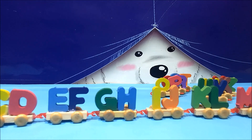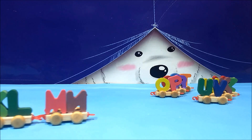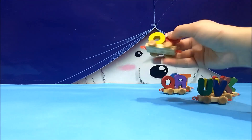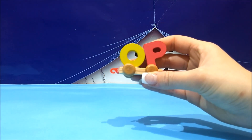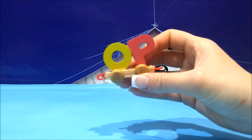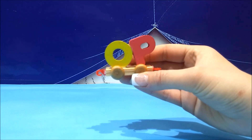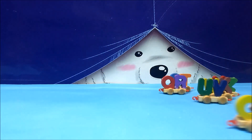We finished with K, L, M, N. Now you know what comes next — O and P. O, like out — opposite of in. And P, like plants, like flowers. So O and P.